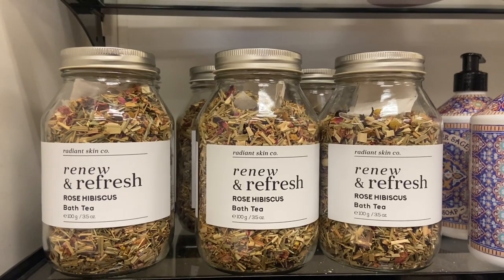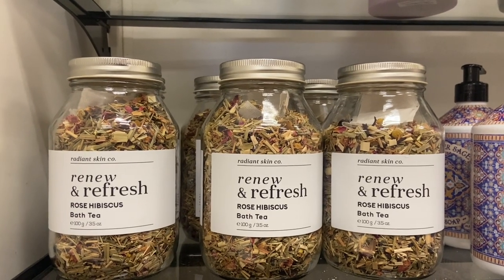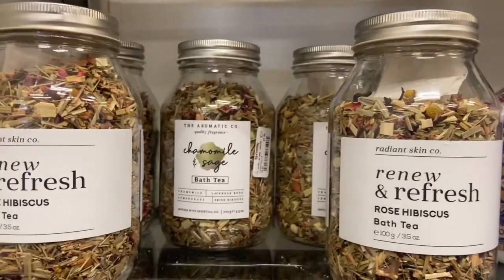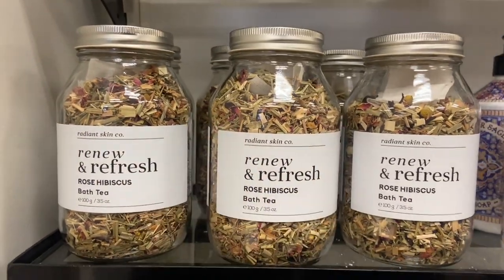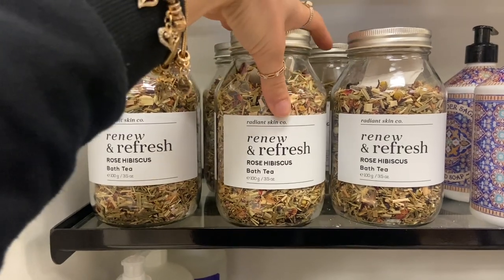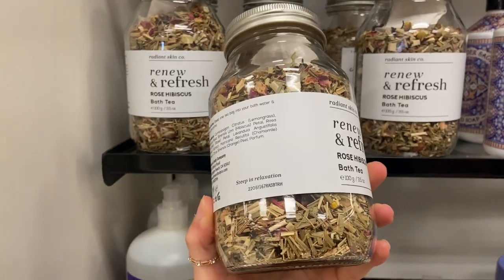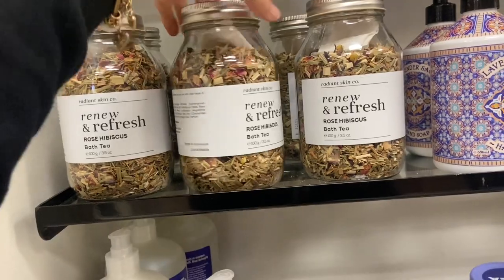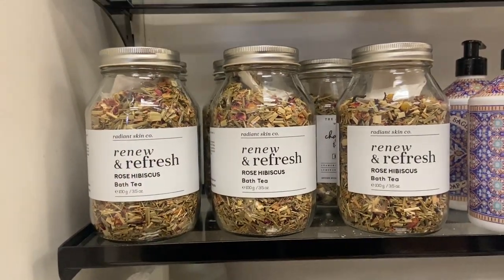These bath teas are so cool, you guys — I am obsessed. They are so freaking cute and aesthetically pleasing. Let me know if you guys have ever tried out a bath tea before, because I definitely want to try it out. These are $7.99. So yeah, let me know if you guys have ever tried one of these before.